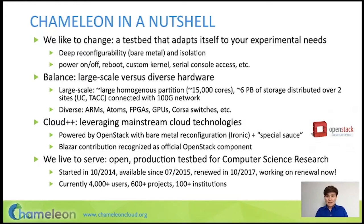In terms of hardware configuration, Chameleon is distributed over two sites — University of Chicago and the Texas Advanced Computing Center — connected by a 100G network, so you can support experiments with large flows. Our largest investment in hardware is a 10-rack partition of Intel Haswell nodes — hundreds of nodes where you can create very large allocations. We also have almost six petabytes of storage.